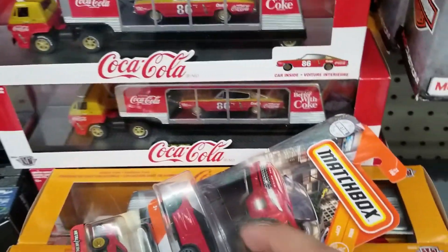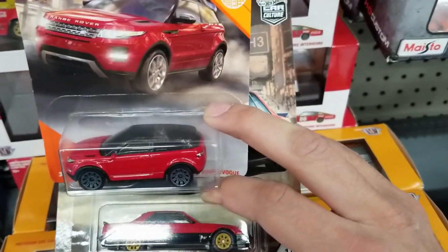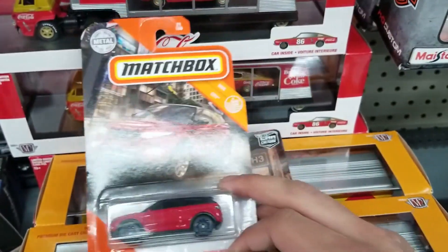Just not much for Hot Wheels mainlines. But I ended up getting these. Thank you for watching this video — like and subscribe for more, and have a good day.